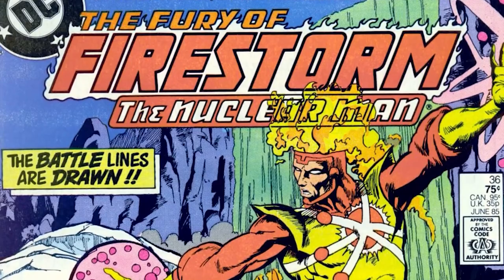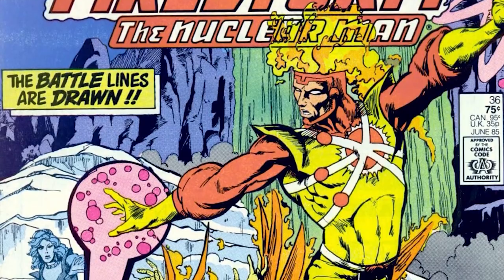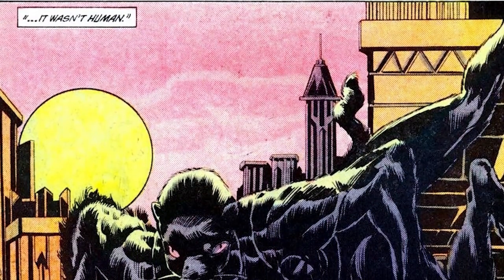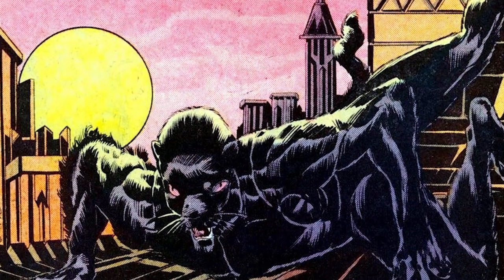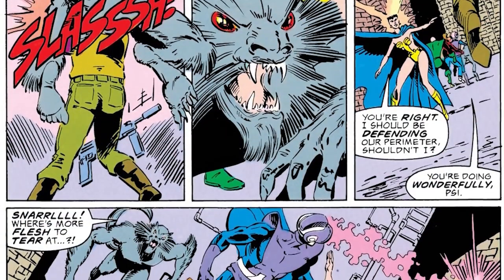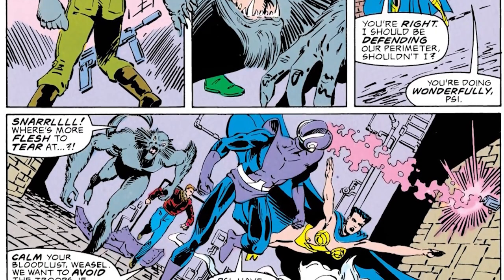Is he powerful? Is he evil? What's his deal? He made his first debut in Firestorm Volume 2, Issue 36. He made his mark at Stanford University working alongside Professor Martin Stein. Even before this, he wasn't liked by other students — he was deemed an unremarkable and unlikable man and was given the nickname Weasel. He wasn't a fan of this, obviously, and it made him pretty insecure.